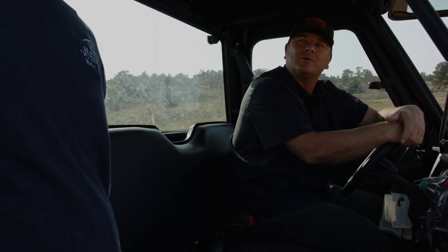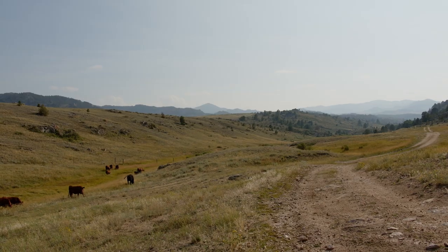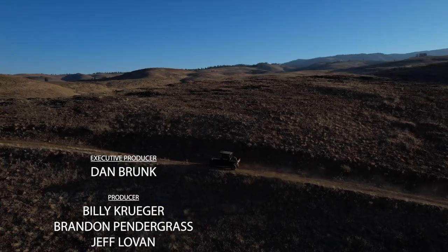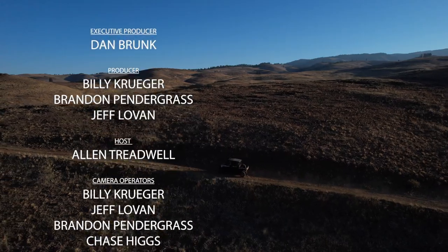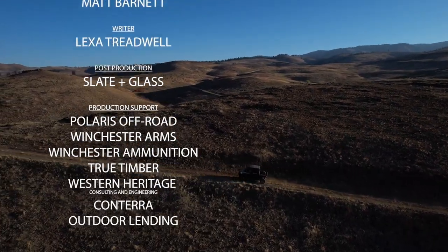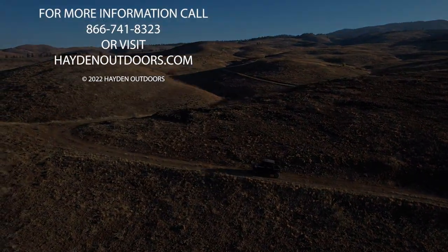Yeah — and talking to the guy who grew that animal. A big thanks to Billy for having us out and sharing his story. These are the stories that I love to hear about and see firsthand. Real people, hardworking Americans like Billy, buying from and supporting local Wyoming ranchers. It's real, it's genuine, and it's stories like Billy's that Life on the Land is all about. For more information on any of our great properties for sale, please call 866-741-8323 or visit us online at HaydenOutdoors.com.